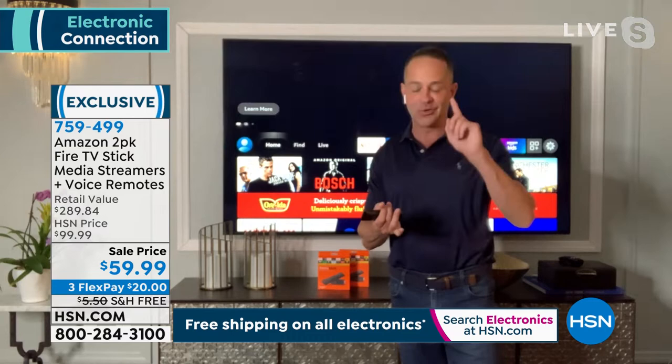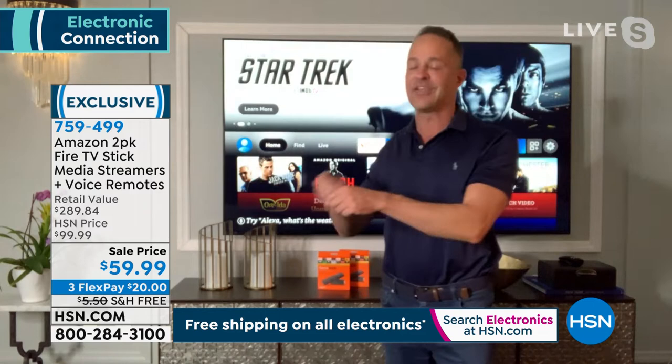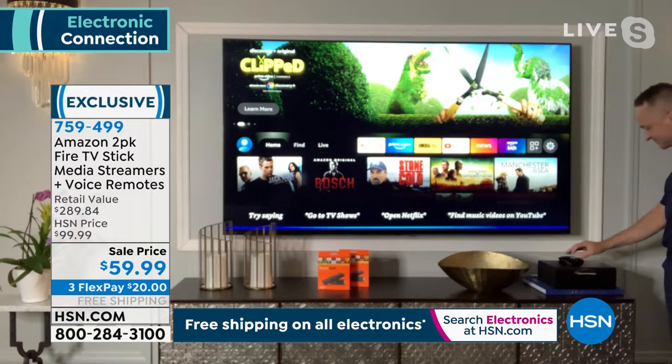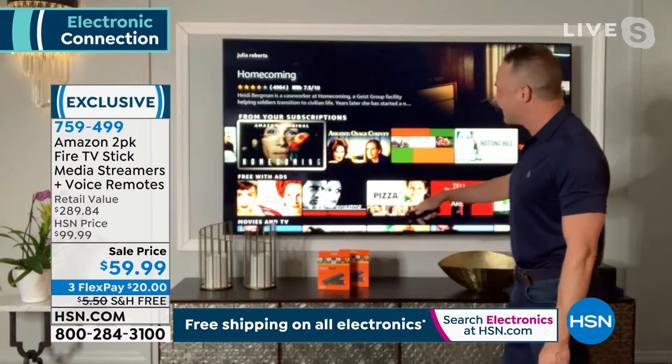It's easy to use: plug it into the TV, plug it into power, and when you want to watch a movie, just ask for a favorite actor. I'll say 'Julia Roberts' — and as you can see, it pulls up Julia Roberts movies: The Pelican Brief, Larry Crowne, Homecoming, August Osage County, Eat Pray Love, Notting Hill. That's how simple it is.